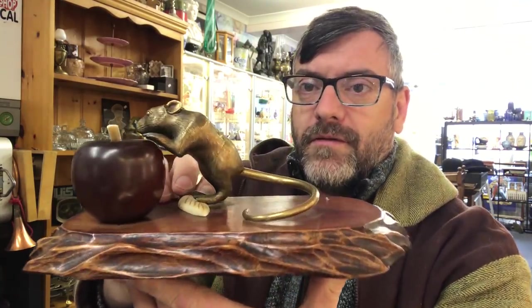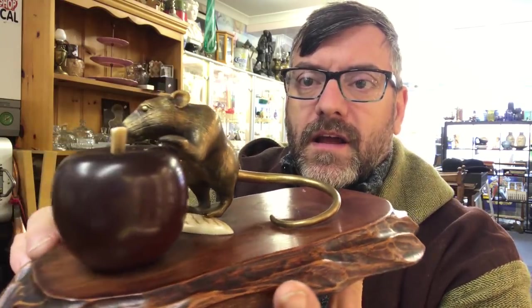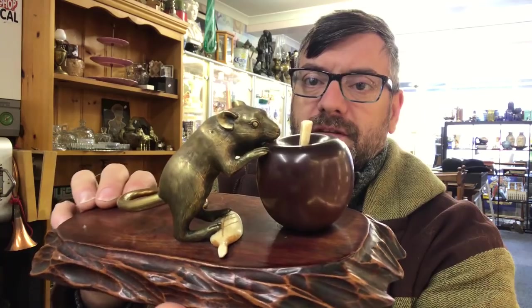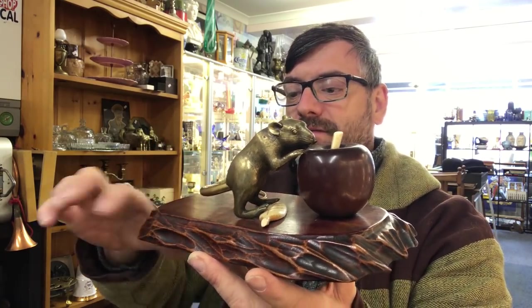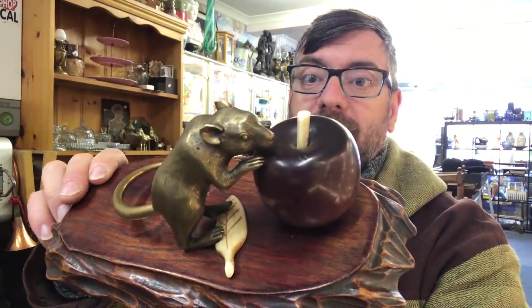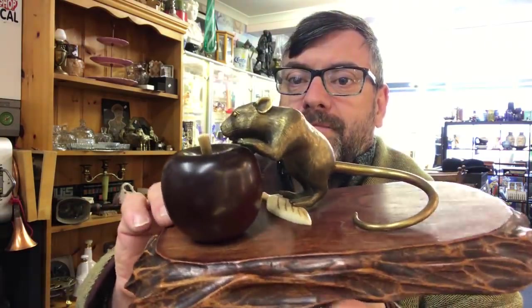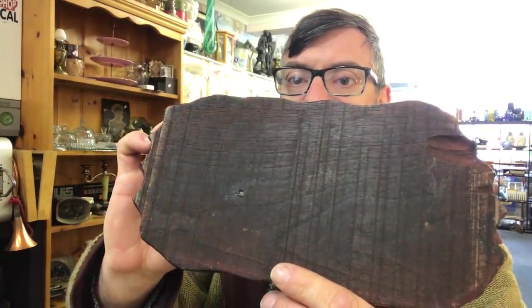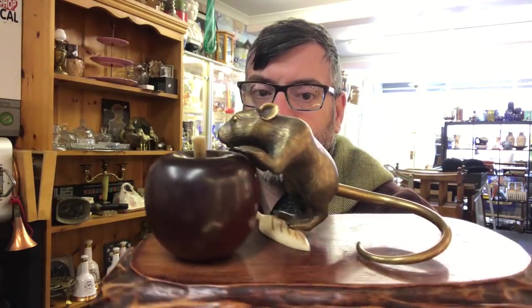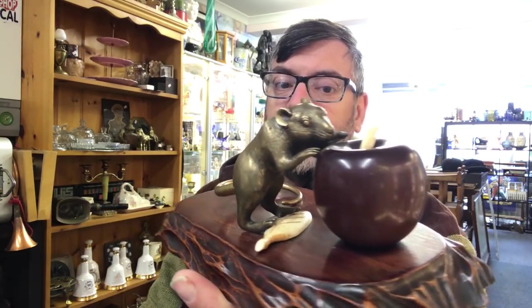Another bit of metalware, but this one's a bit mixed — this is Japanese. Absolutely beautiful. We've got a carved wooden base, a bronze mouse climbing onto a bronze apple with ivory embellishments. I wish it didn't have the ivory on there — I cannot sell this overseas now because of the little bit of ivory embellishment. Look at that mouse climbing up on the apple — absolutely spectacular. I would think late 19th century Japanese: bronze, ivory, and a nice bit of wood. The quality in this is quite something. I paid £120 for it and when I tell you I rate it, that would be an understatement.